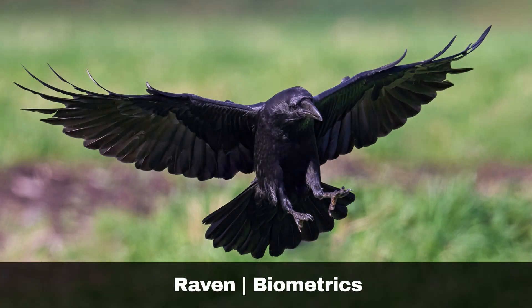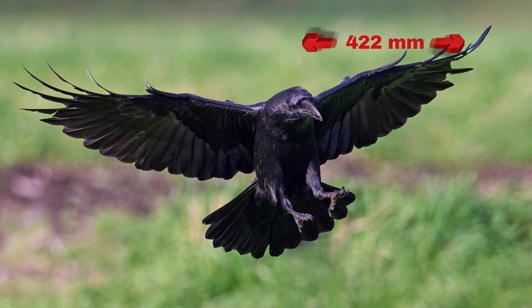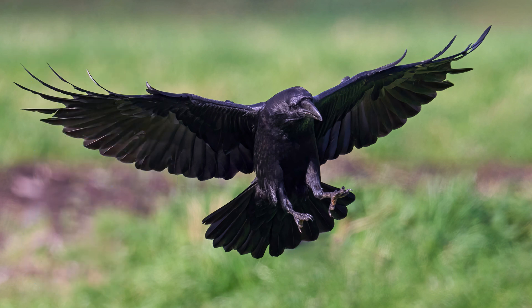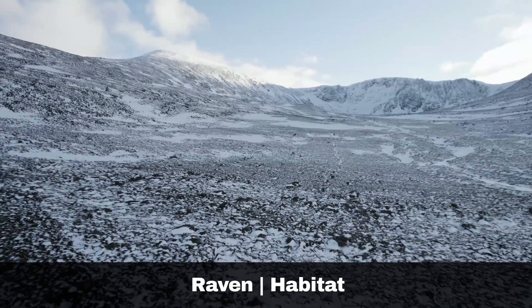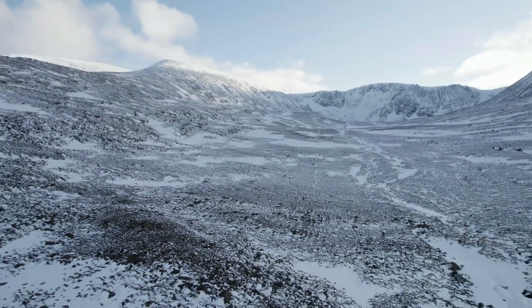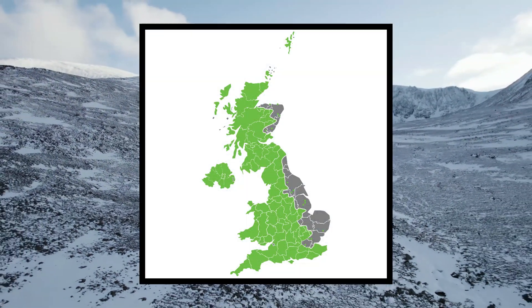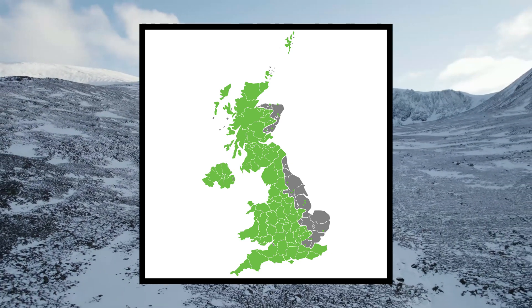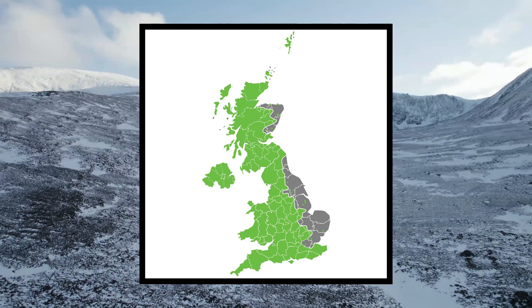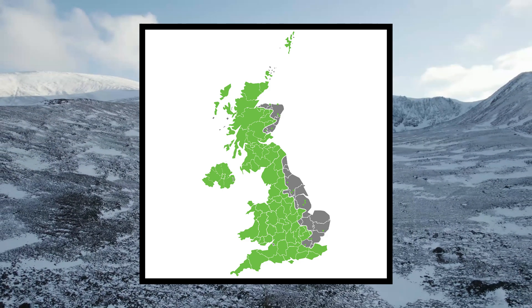Key biometric features of the raven are: wing length, up to 422mm; weight, up to 1.7kg. Historically, ravens faced persecution as pests on farms and game estates. However, conservation efforts have led to a recovery in their population. They inhabit a range of environments, but favour uplands, moorland, marshes, bogs and coastal habitats.